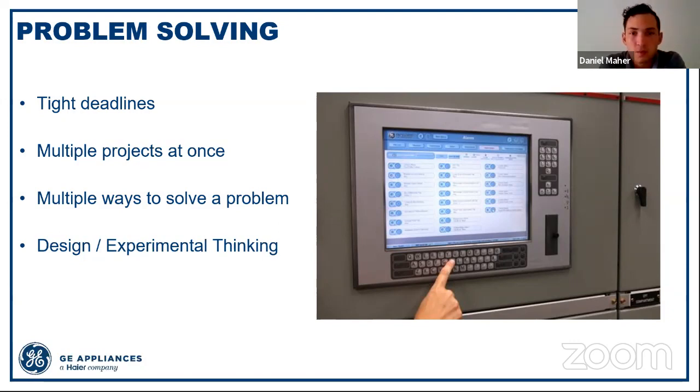Everything you're working on is going to require design thinking and experimental thinking — there's no one answer to something. Make sure you go through a trial-and-error process. When you come in as a co-op, you're not going to have any experience on a manufacturing floor and you'll probably make the wrong decision once or twice — and that's okay, as long as you've learned from it. This design and experimental mindset is primarily the reason we hire mechanical and aerospace engineers into supply chain, because they have that kind of brain and that kind of mindset.